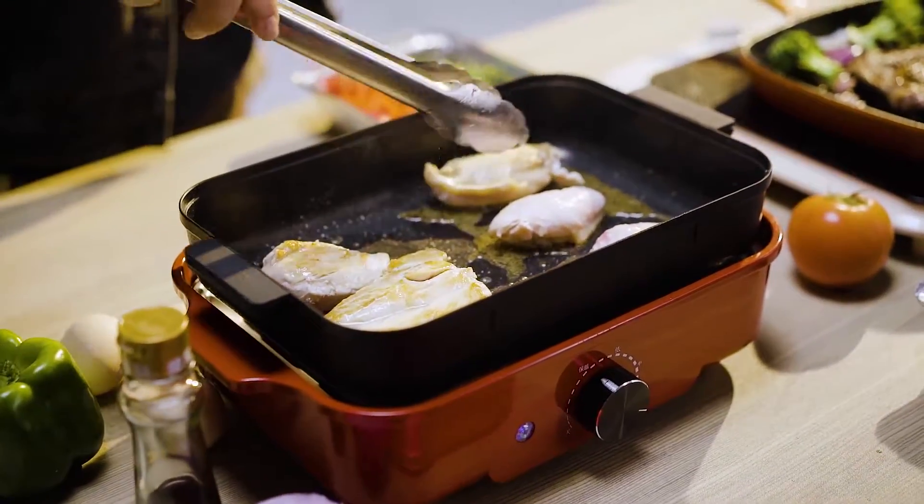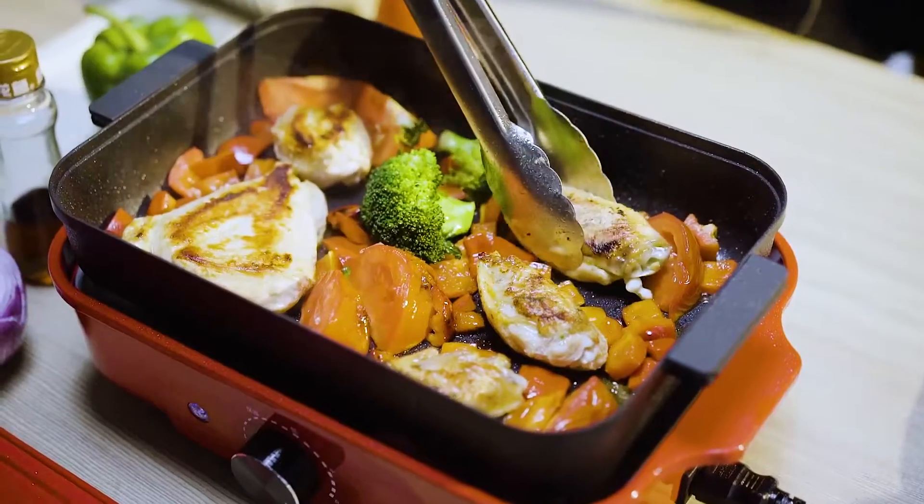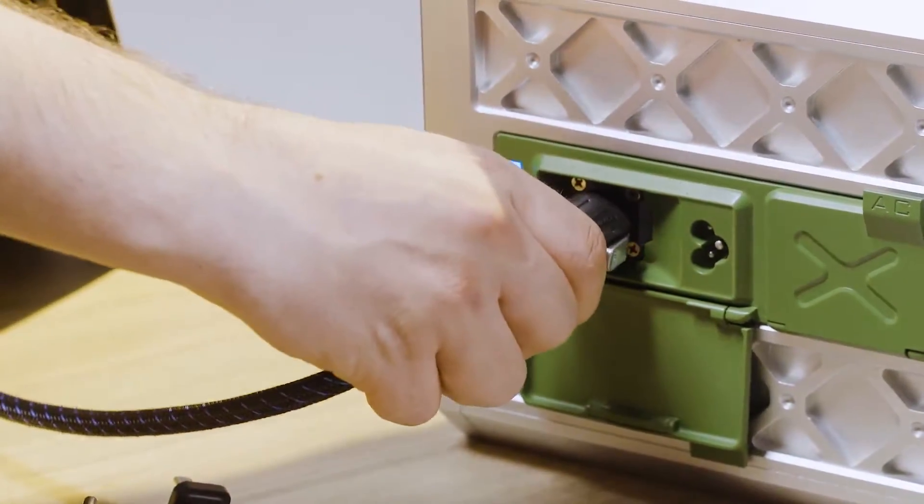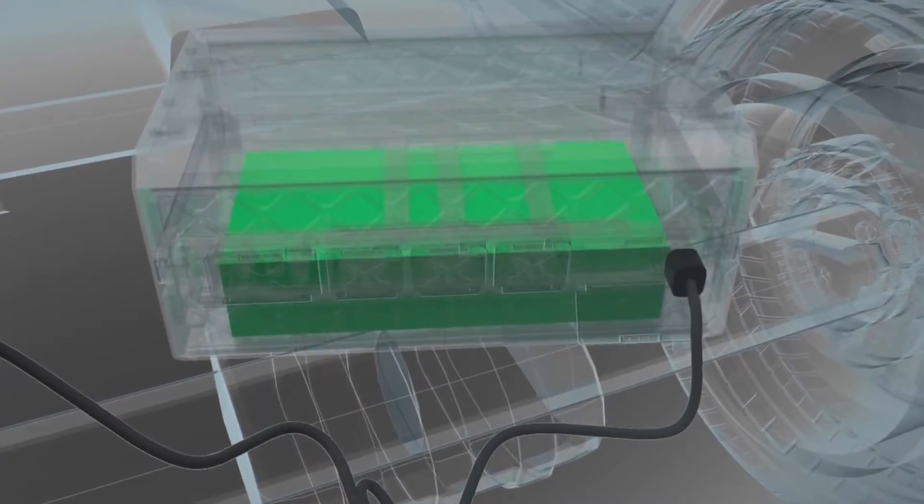Use electric cookers, barbecue ovens, and other high-power appliances to enjoy life outdoors. Supports a variety of charging methods — convenient and fast.